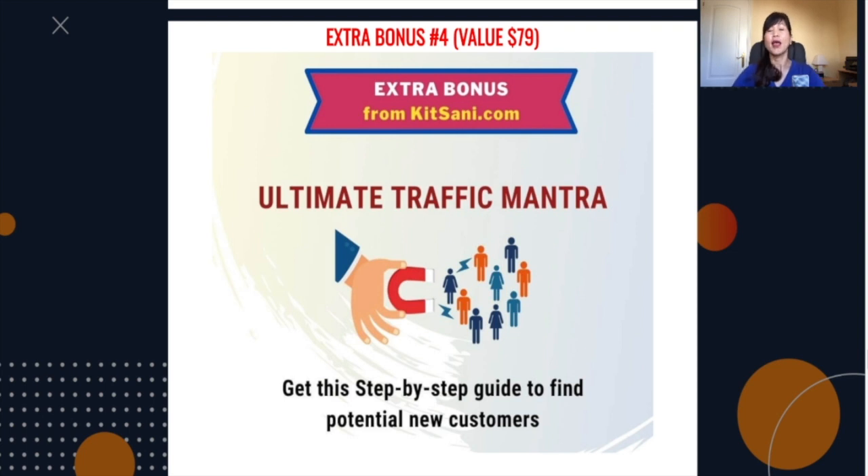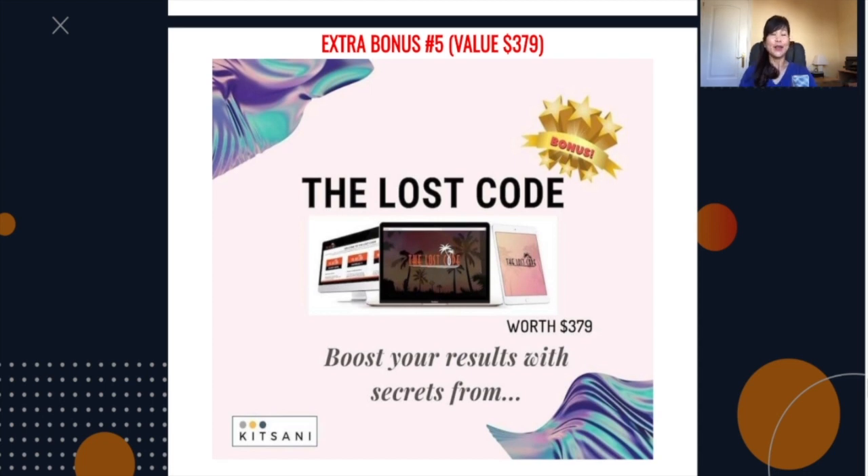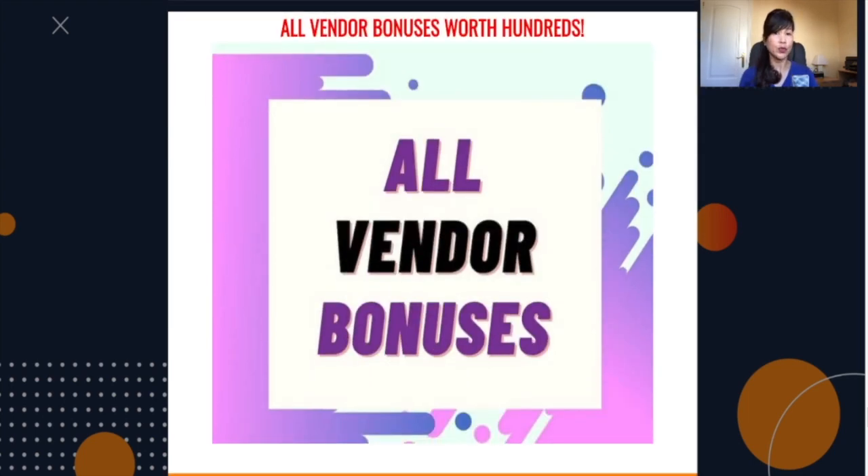I've got bonus number four — Ultimate Traffic Mantra. As a marketer or online business owner, you need to find many ways of generating traffic. You get a step-by-step guide to find new potential customers. My bonus number five is worth $379 and it's called The Lost Code — a training program that helps you to maximize your potential earning by learning some of the secrets from top gurus. And with your Shop Z Pressel, you get all the bonuses from the vendor that were mentioned earlier.